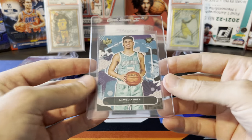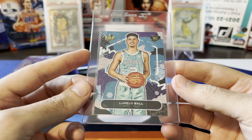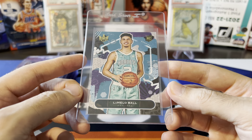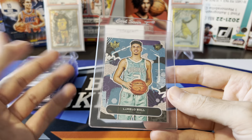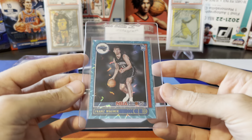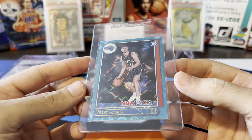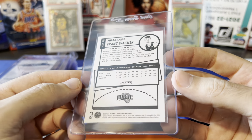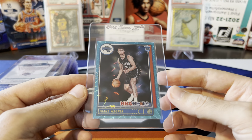Last couple of cards — we've got a LaMelo Ball Court Kings. I think I actually pulled this from a blaster pack from that repack product I opened a while back that also had the Denny Avdia auto numbered to 8. This one looked really clean, and a 10 on this should bring at least 50 to 60 bucks. And the last card is a Franz Wagner Hoops teal explosion. This one looked really great too — could not find any issues with it. I definitely think this has a great shot at a 10. Can't imagine there are a ton of people grading this specific card, so if we get a 10, again 50 to 60 bucks somewhere in that range.